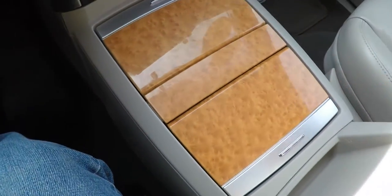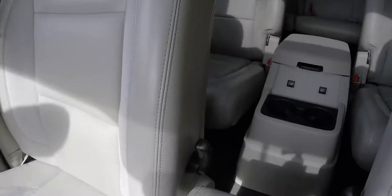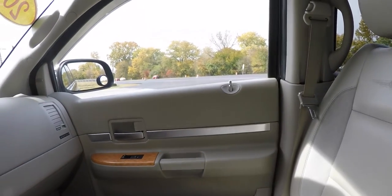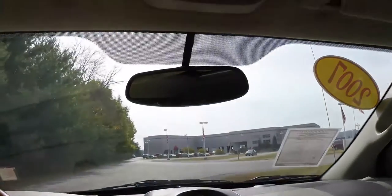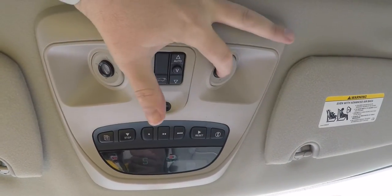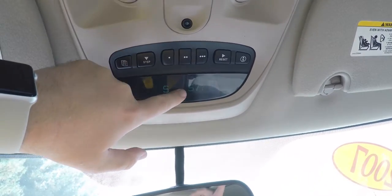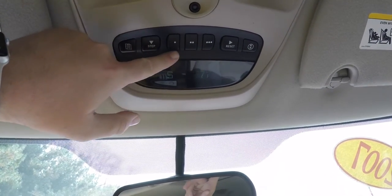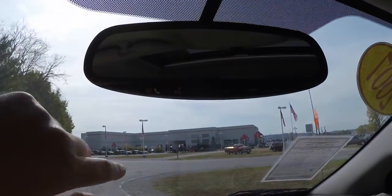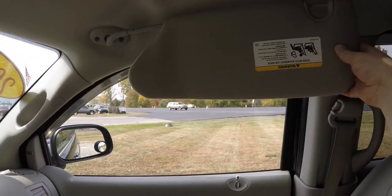You've got storage in your center console, cup holders, and storage in the center armrest as well. Looking overhead, you have LED aimable spotlights, power sunroof control, your interior humidity sensor, plus your overhead console with a mini travel or trip computer, compass, and exterior temperature display, HomeLink universal garage door opener, an automatic dimming rearview mirror with UConnect controls and integrated microphone, illuminating vanity mirrors, and sliding visor.